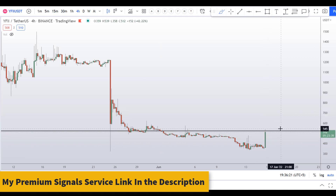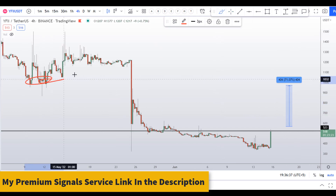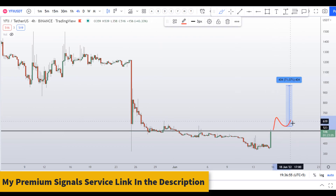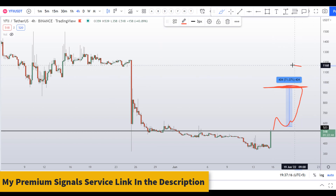If the price closes above the $500 level on the four-hour chart, your next target should be at around $1,000, which is a nice support and resistance area. Wait for the breakout, enter a long position, and take the target to the $1,000 level. This can give you around 70-71% gains on YFII coin.